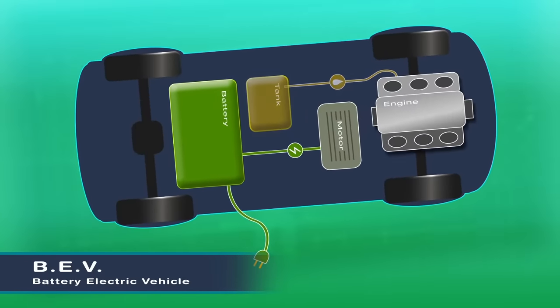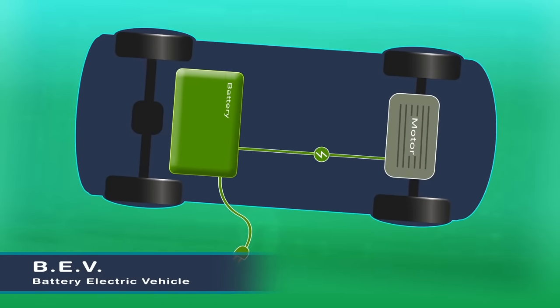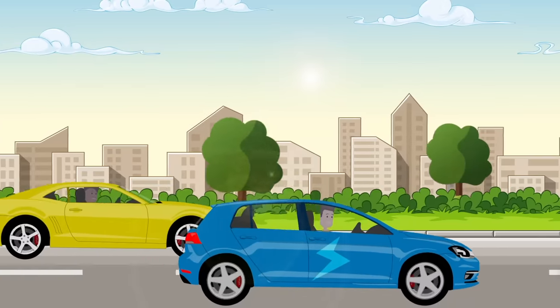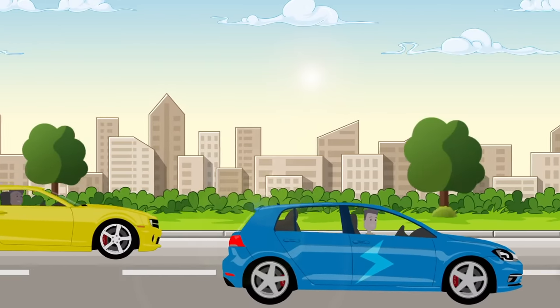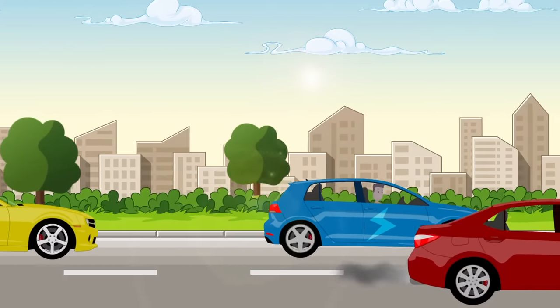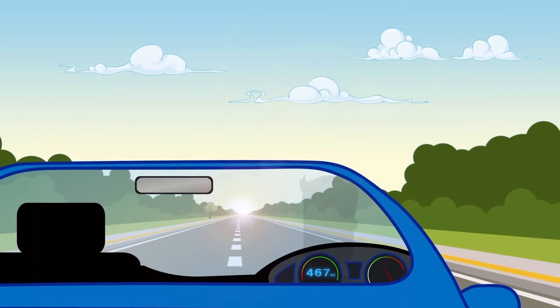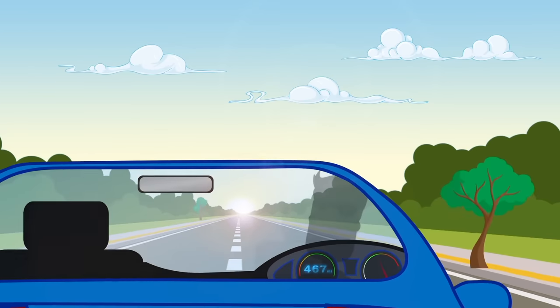Battery electric vehicles have a rechargeable battery which is the only power source. Forget the fossil fuels — these vehicles not only rival in travel range but also produce zero tailpipe emissions. Advances in battery technology mean that up to 500 miles can be achieved without needing to be recharged.